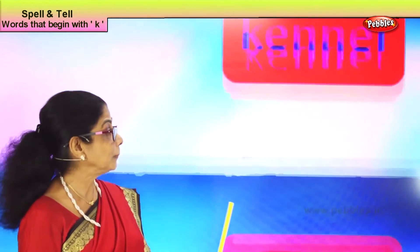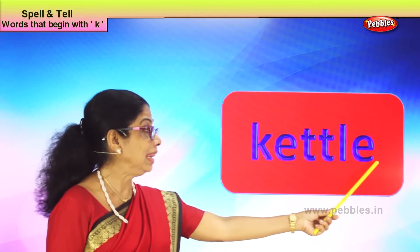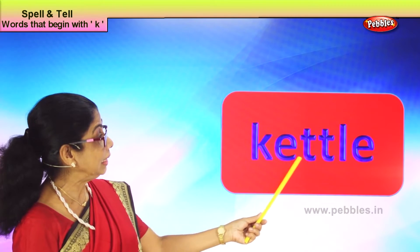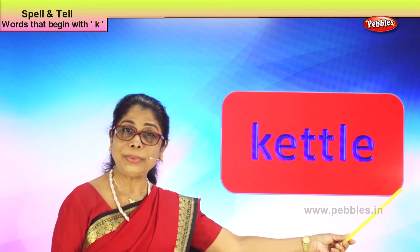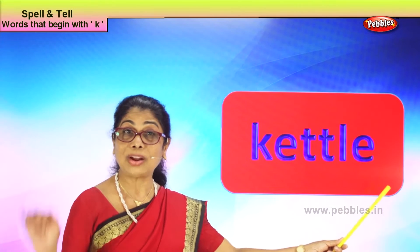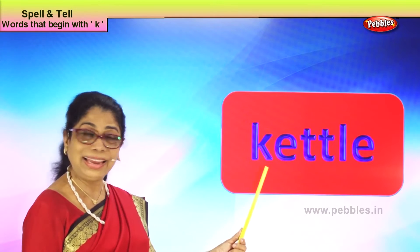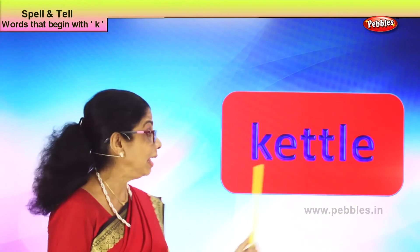Now let's take another new word with the letter K: K-E-T-T-L-E, kettle. What is this? Kettle. What do you keep in the kettle? Mummy keeps milk or coffee or tea in a kettle. A kettle has got a mouth and you can pour out the hot water or the milk. Spell kettle: K-E-T-T-L-E, kettle.